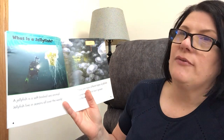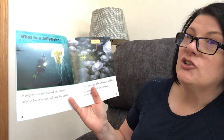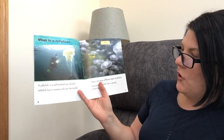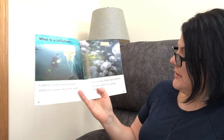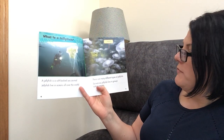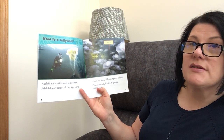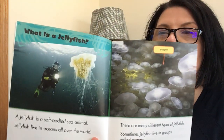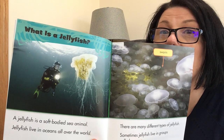What is a jellyfish? A jellyfish is a soft-bodied sea animal. Jellyfish live in oceans all over the world. There are many different types of jellyfish. Sometimes jellyfish live in groups called swarms. Let me bring the pictures closer so you can peek at them — they're so pretty.